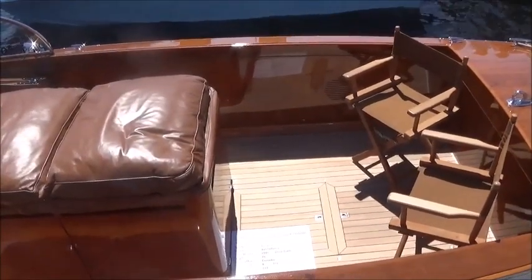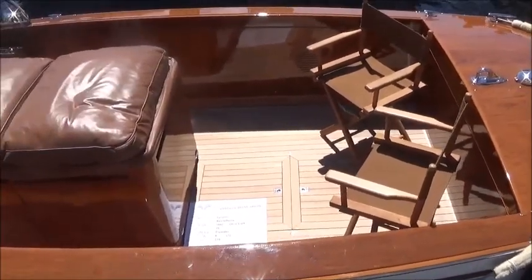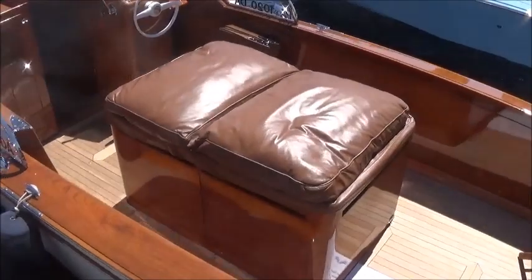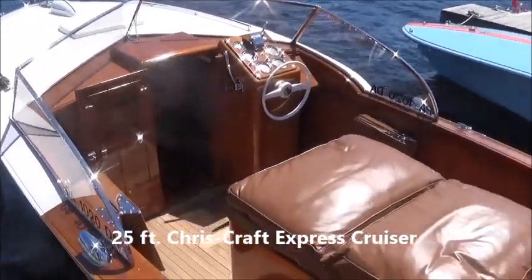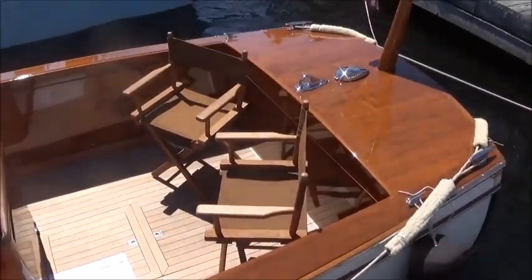We're looking here at Ulippion, viewers — a very rare Greavette, 1947, 25-footer, and she's an express cruiser. Very rare, beautiful boat.